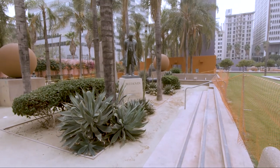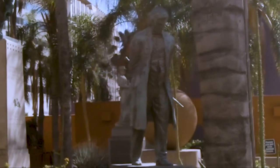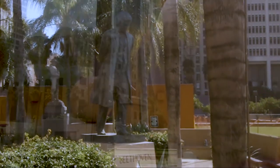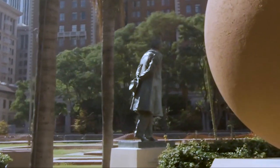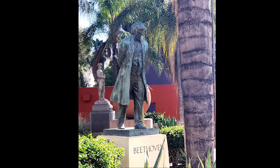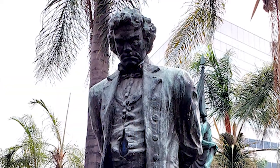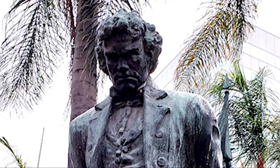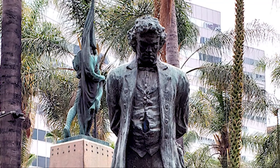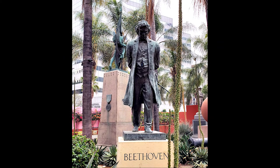In 1934, a statue of Beethoven was added. This is a little incongruous, but its purpose is to celebrate a love for the art of music. During the Depression, Los Angeles was one of the few cities able to continue its annual music season. During the unveiling in 1934, one of the speakers said the statue is a reminder that in hard times, it's important to remember the finer, sweeter qualities of life. I think that's a message that still resonates today.